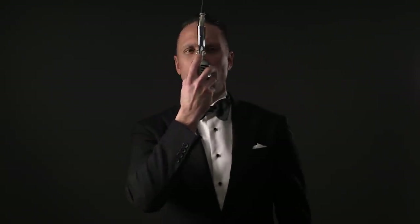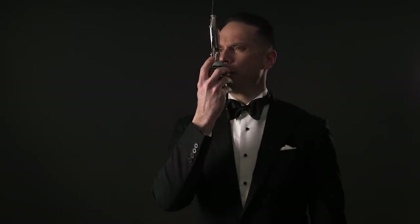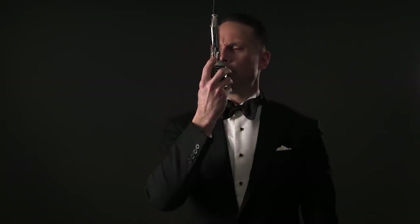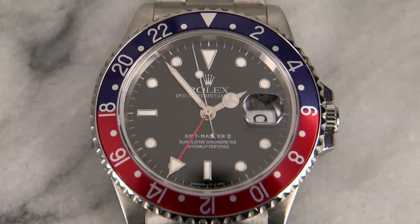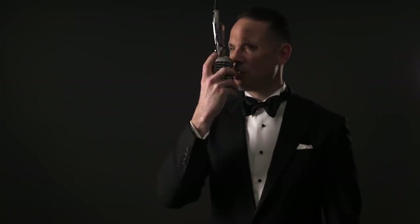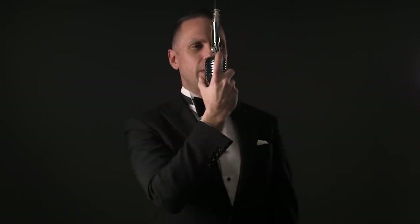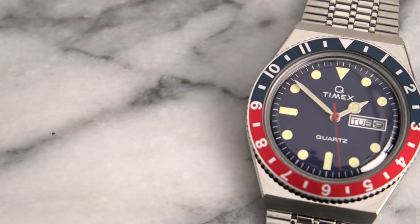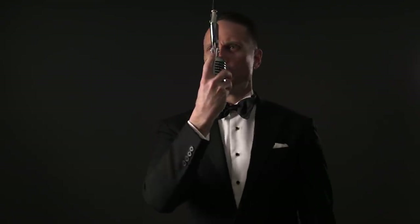In this corner, an undisputed horological icon, clocking in with a 40 millimeter case diameter — bow to the crown and welcome Rolex GMT Master... Pepsi! And in this corner, all the way from 1979 and back with a vengeance, at 38 millimeters, a retro look with a modern hook — please welcome Timex Q Reissue. Let's get ready to rumble!